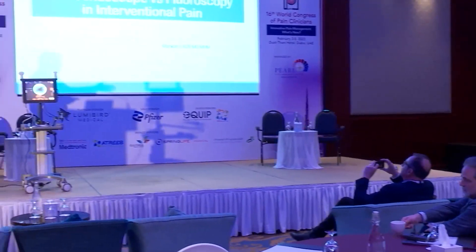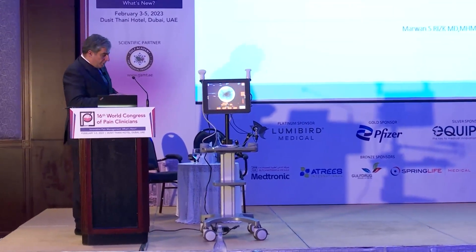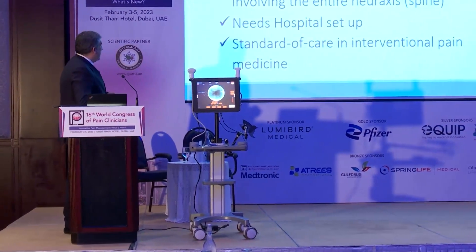I'm going to expose the difference between fluoroscopy and ultrasound coupled to a micro-endoscope. I'm not going to go into the details of the machine, as everybody has already talked about the machine. So with no further delay,